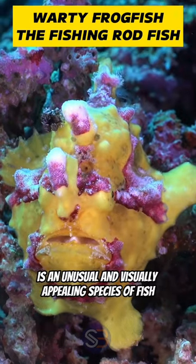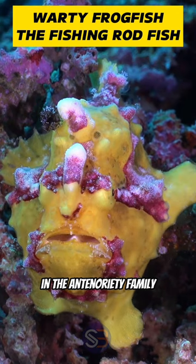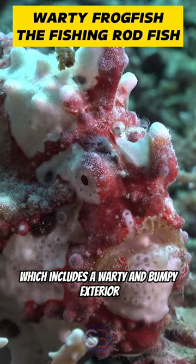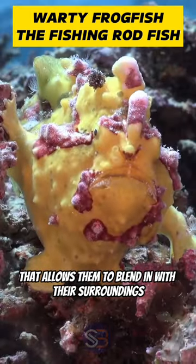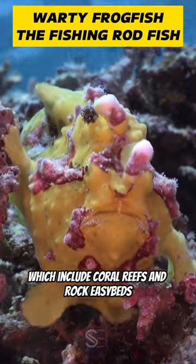The warty frogfish is an unusual and visually appealing species of fish in the Antennariidae family. These fish are notable for their distinct appearance, which includes a warty and bumpy exterior that allows them to blend in with their surroundings, which include coral reefs and rocky seabeds.